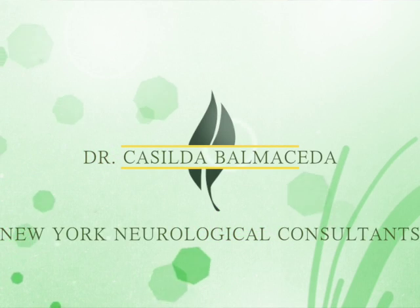This is Dr. Balmaceda. In a prior video, we talked about dementia and memory problems. Remember that memory problems and dementia can be mild, such as forgetting your friends' names or forgetting where you put your keys.